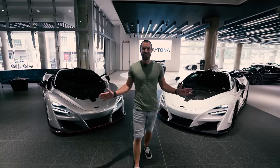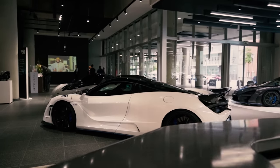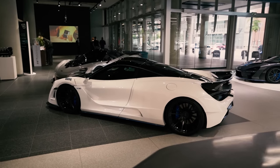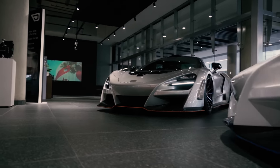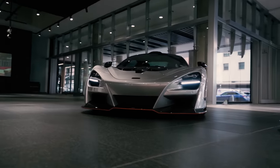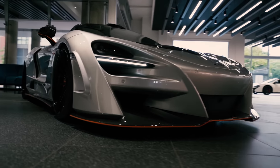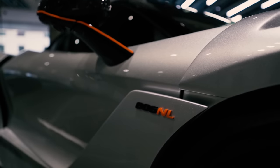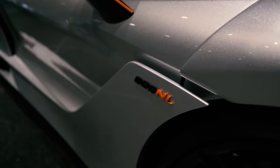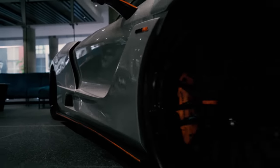Welcome to the two Novitec 720S in Lagos right here at Daytona in Johannesburg. Let's have a brief look at these cars. This is a very special version, also with our Novitec in Lagos kit on it. If you come on this side, you'll see that it doesn't say 720S — it says 806NL, because this car has been tuned up and now has 806 horsepower.